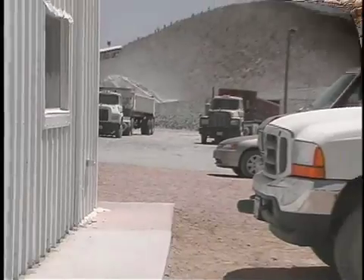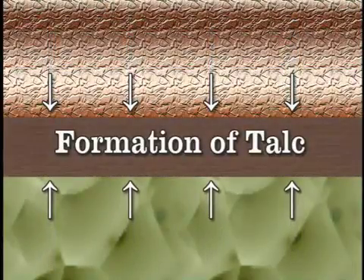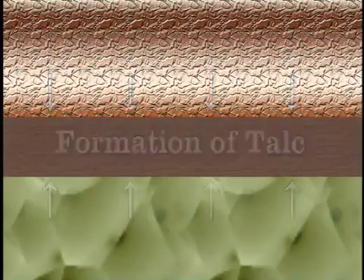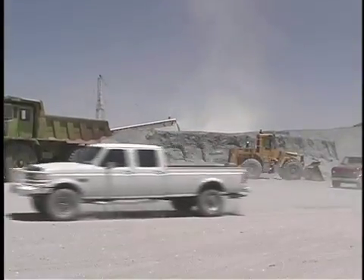Talc is found here in this talcophilite layer, which is what happens to shale when millions of years of heat and pressure get a hold of it. As you can see behind me, the operation is mining talc for a variety of material uses, including ornamental uses such as in carvings.